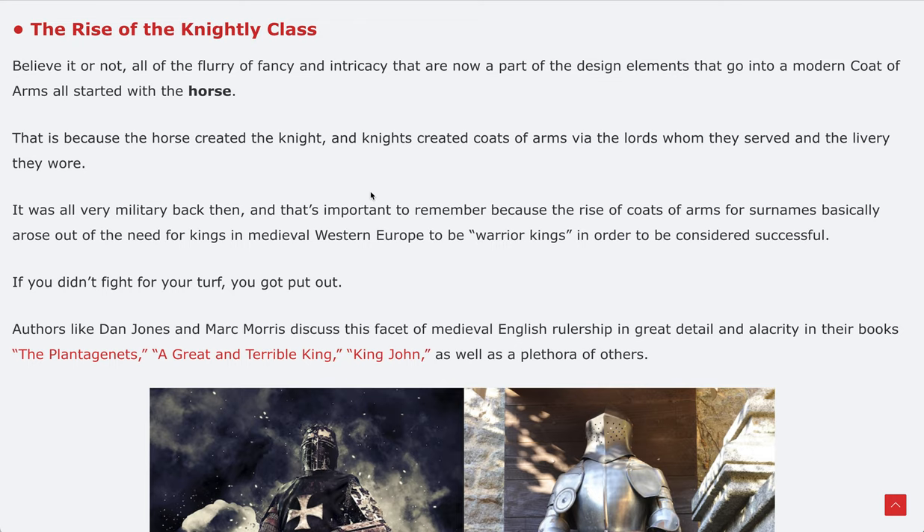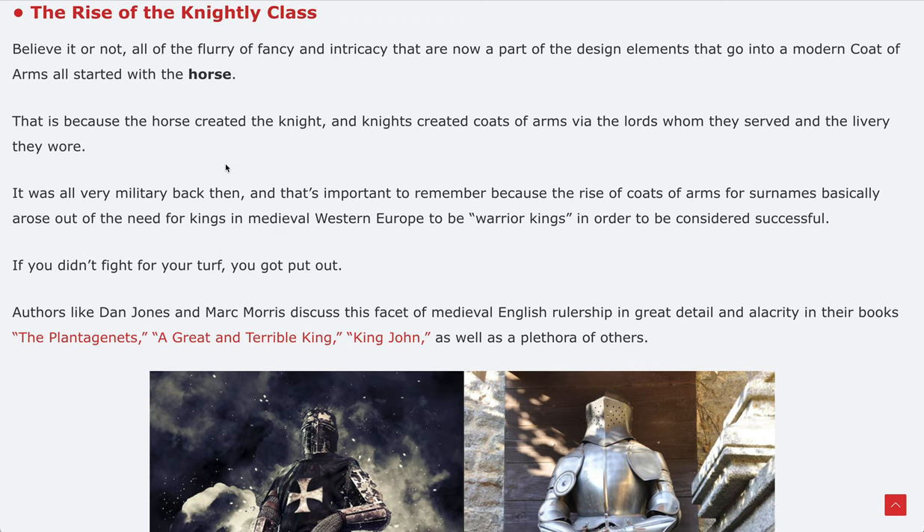Very briefly, the rise of the knightly class is how coats of arms emerged. Believe it or not, all of the flurry and intricacy now part of a modern coat of arms all started with the horse. That's because the horse created the knight, and knights created coats of arms via the lords whom they served and the livery they wore. It was all very military back then.